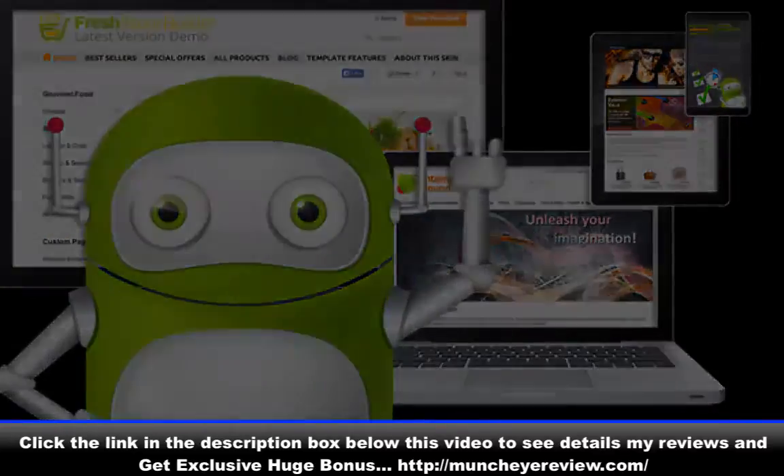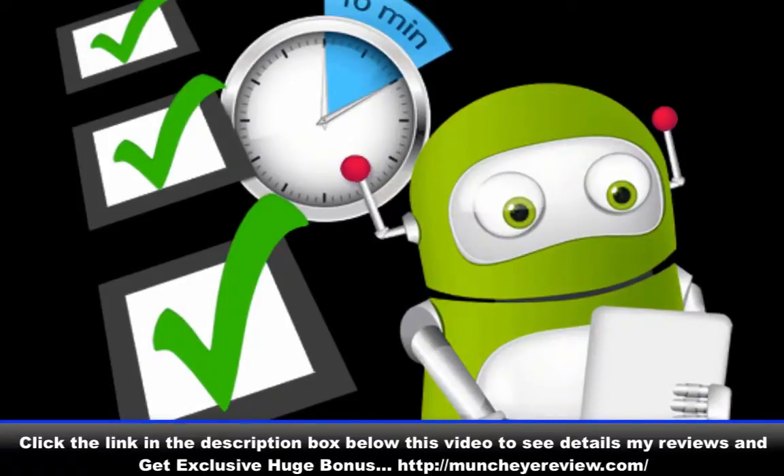Feature 2: Stay on the right side of the law with automatic cookie consent. Feature 3: Your social sharing buttons means faster loading. Feature 4: Stop losing sales with our Amazon search results.